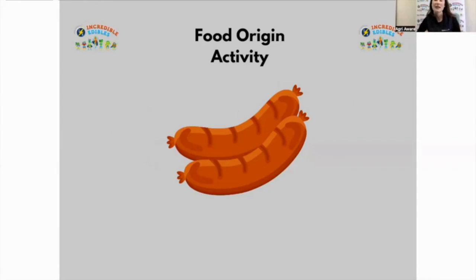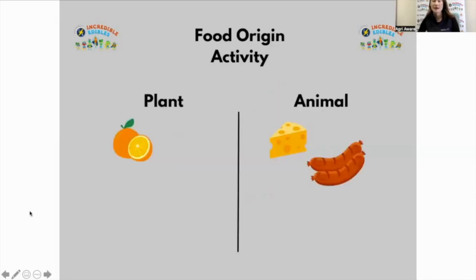Next one: sausages. Raise your hand if sausages come from plants — a few people. Now raise your hand if you think sausages come from animals. Correct — sausages come from animals. You can have beef sausages, and beef comes from cattle; pork sausages, where pork comes from pigs; chicken sausages; and sometimes turkey sausages. There are lots of different ways to make sausages.